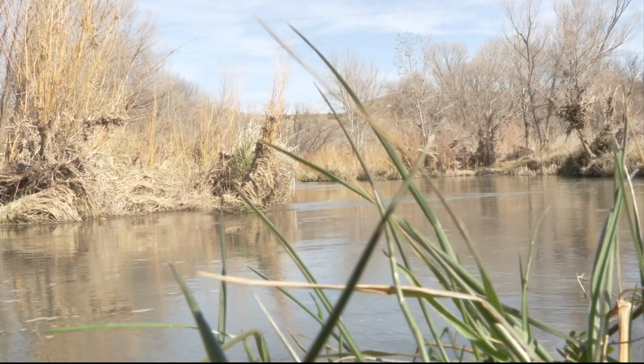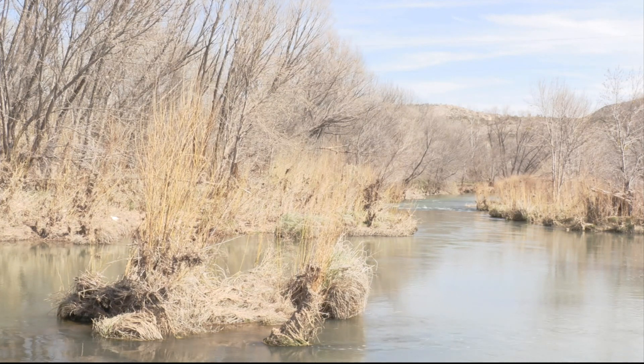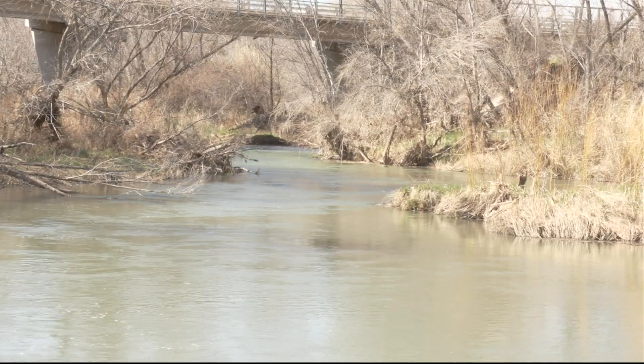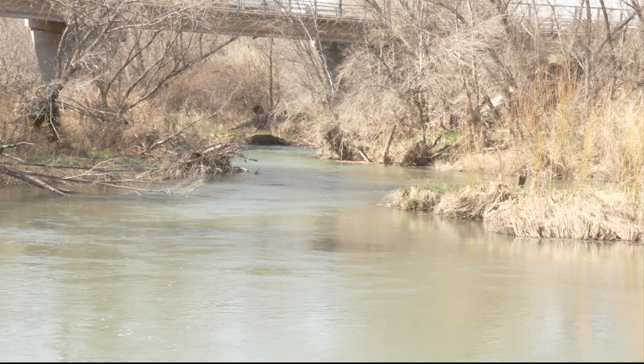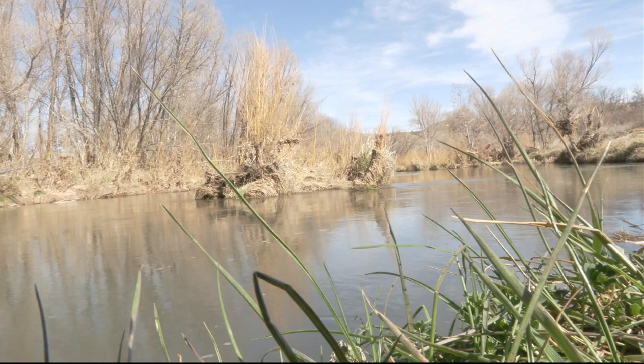Sections of the Verde River are protected under the Wild and Scenic Rivers Act, which preserves specific waterways in the U.S. Steele explains what that wild and scenic river needs: good water quality, it needs to continue to flow, we need fish, and we need the uplands in our watershed to be healthy. Steele believes the life this river brings is not limited to the ecosystem.